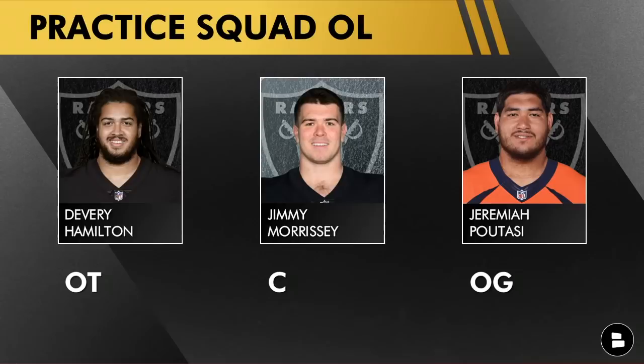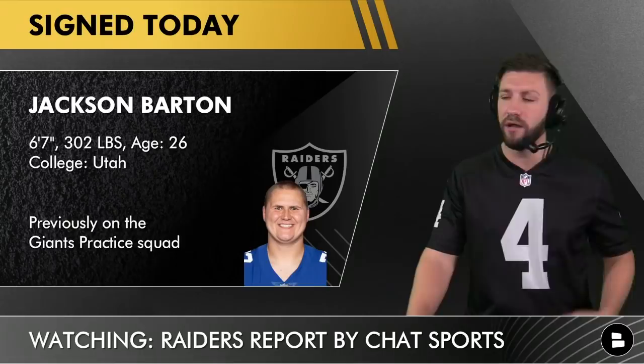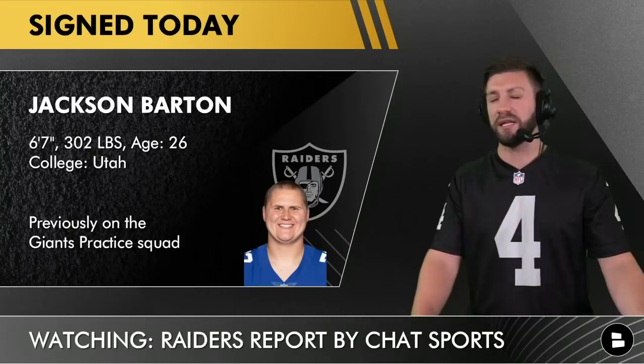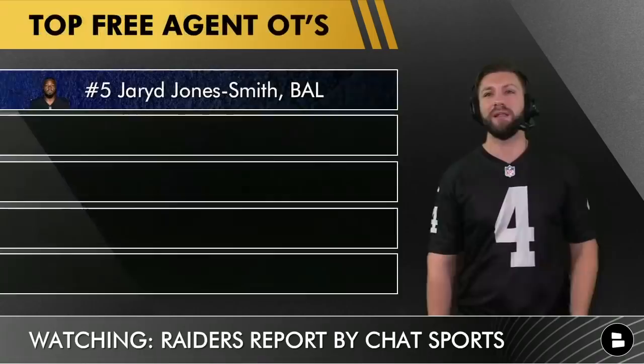On the practice squad you've got Devery Hamilton, Jimmy Morrissey — drafted in the seventh round — and Jeremiah Patazzi. You could potentially call one of these guys up, but I don't think any of them are long-term options. Jackson Barton, previously on the Giants practice squad, is also not a long-term option. If Leatherwood is banged up with that back injury, you need to go out and make another move. The only player not on this list of ten who'd be popular is Mitchell Schwartz — I just don't think he's healthy enough right now.